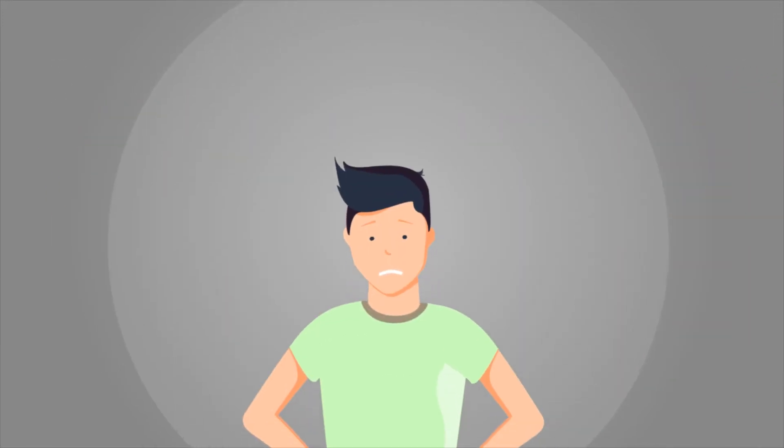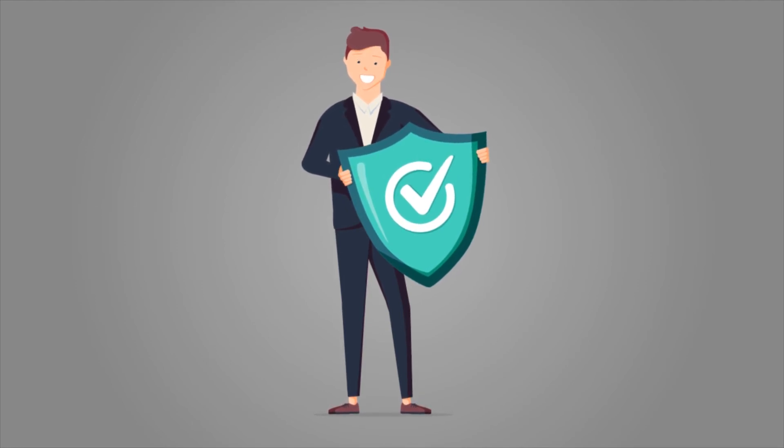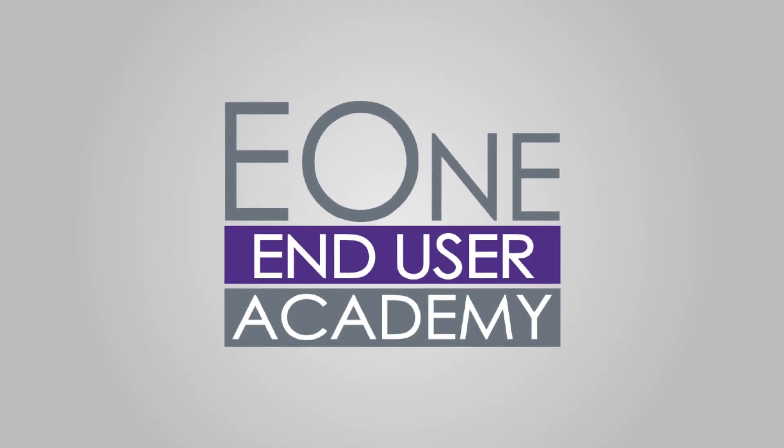So if you're ready to take the stress out of end user training with the most cost-effective solution on the market, turn to the End User Academy.